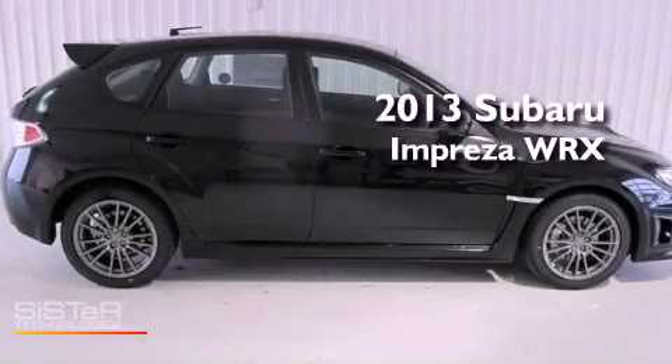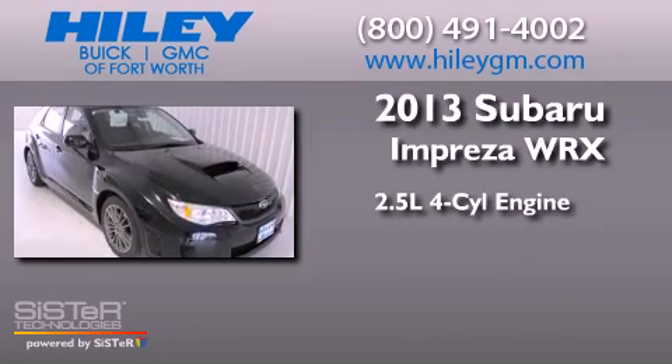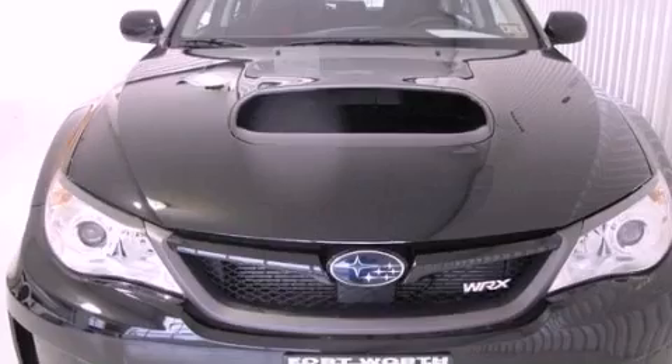This is a brand-new 2013 Subaru Impreza WRX. It has a 2.5-liter 4-cylinder engine, a 5-speed manual transmission, and all-wheel drive.